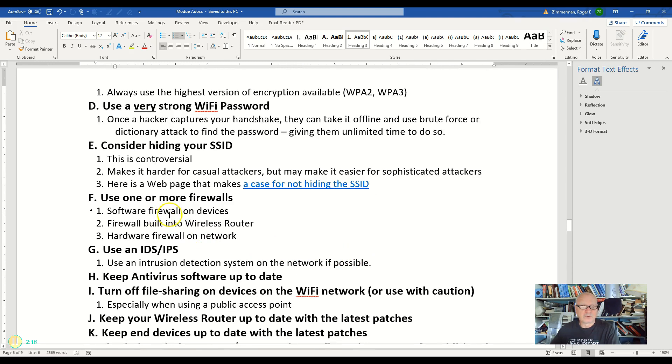Use one or more firewalls — a software firewall on the devices themselves, for example your Windows firewall, and there is also a firewall built into your wireless router. These two, at the very least, you certainly should have turned on. A hardware firewall on your network, if you have one — not everybody is going to have one — should actually be placed before your router.